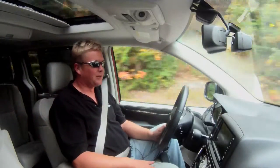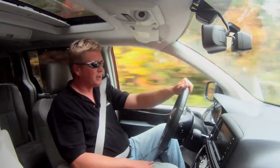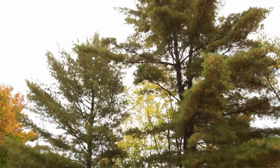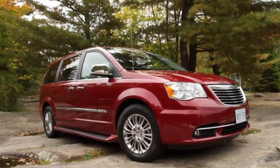Chrysler's on death's door, almost bankrupt. They bring in Iacocca. He's been the hero of the automotive market for years — he saved Ford with the pony car when he invented that. Once he did it at Chrysler, he invents the minivan. This thing's a game-changer. Seven seats. Pretty basic utilitarian piece when they first came out.